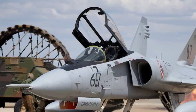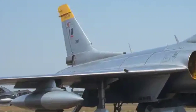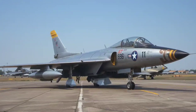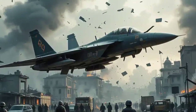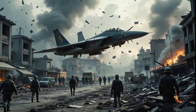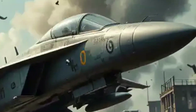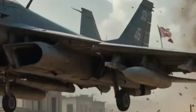The F-89 was born in the late 1940s, a time when jet power was still new and America needed a reliable all-weather interceptor. Northrop, already known for experimental designs, answered the call with something bold — sleek, twin-engined, and armed to the teeth. The F-89 Scorpion was named after the deadly creature for a reason.